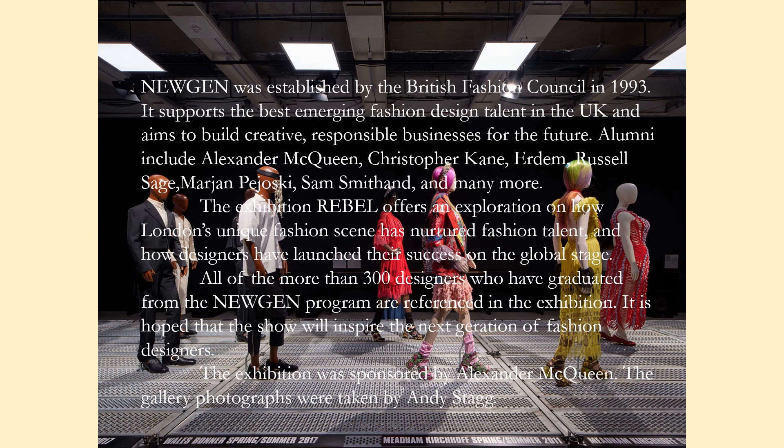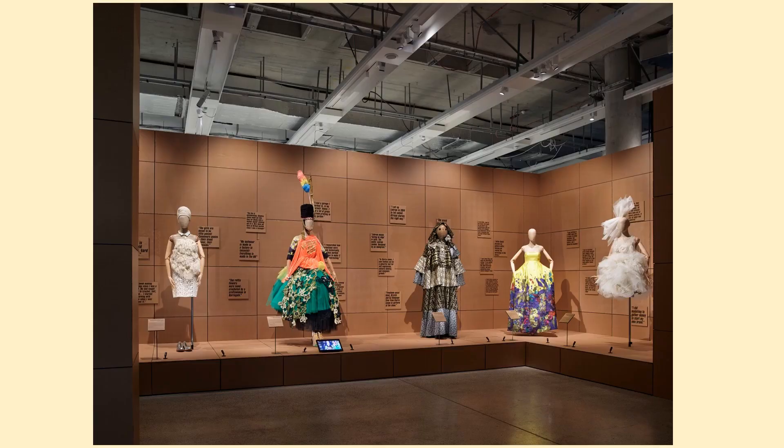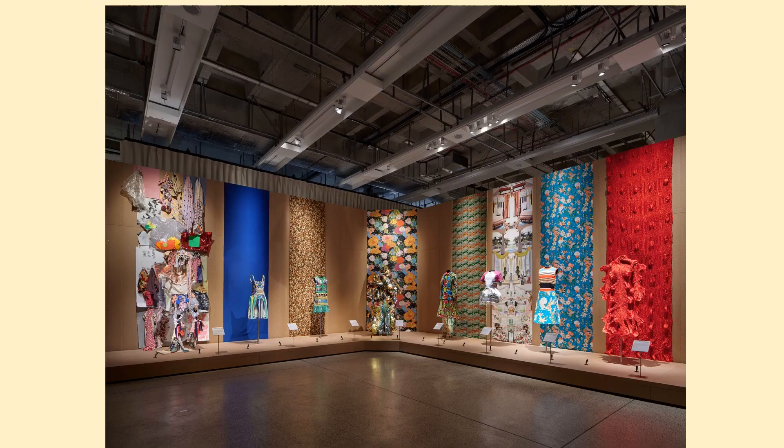The designs in this exhibition are very avant-garde. The gallery photos were taken by Andy Stagg. This remarkable exhibition takes you on a journey through London's creative landscape into the locations where all this fashion magic happens.